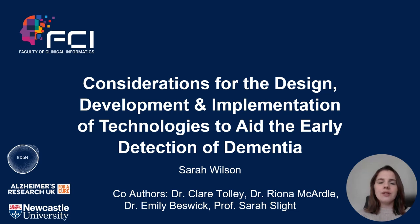This is on behalf of the co-authors: Claire Tolley, Reona McArdle, Emily Beswick and Sarah Sleight.